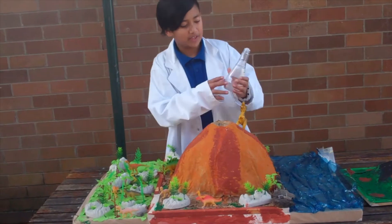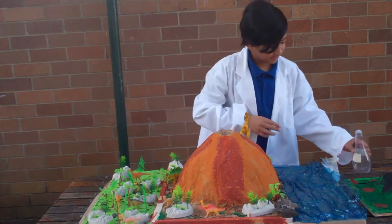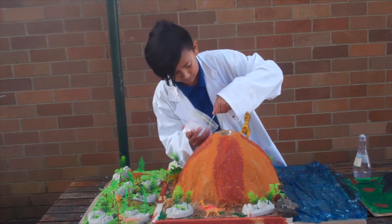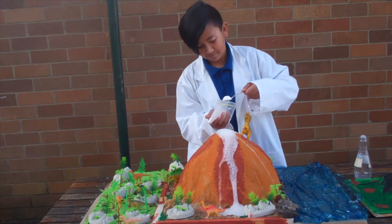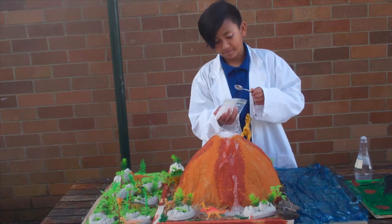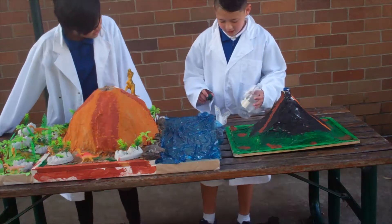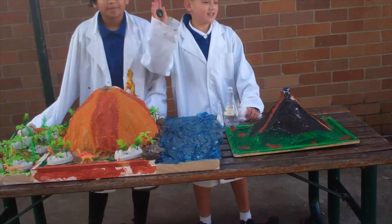Now we are going to use the big volcano. That was a success. So both of the volcanoes were a success — they both exploded. What you need for it is vinegar, you can buy it in the shops, and baking soda. That's it, bye, see you later!